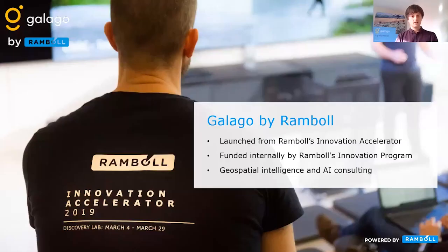Galago was launched through Ramboll's Innovation Accelerator. Ramboll has a range of different programmes and initiatives aimed at developing services and innovations within the organisation. Galago came about through the Innovation Accelerator back in 2019, which was a call across those 17,500 colleagues to come up with ideas that could be internally funded and developed to deliver new services, enhance existing services, and find means to apply technology and innovation to lead to better outcomes. Galago's focus is really about geospatial intelligence and the application of AI to support consulting.